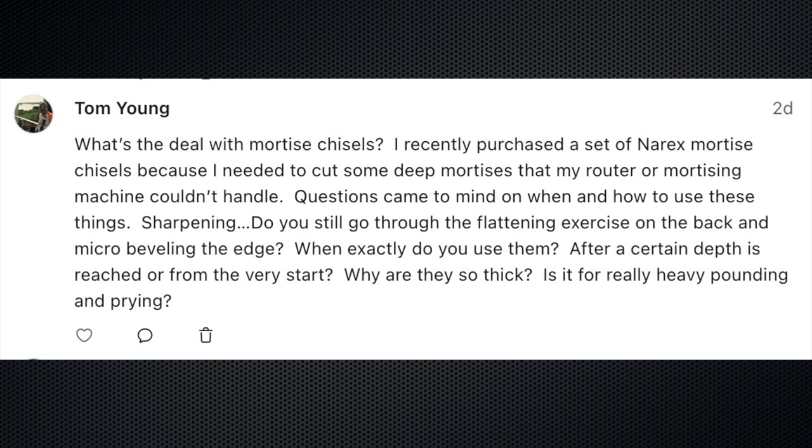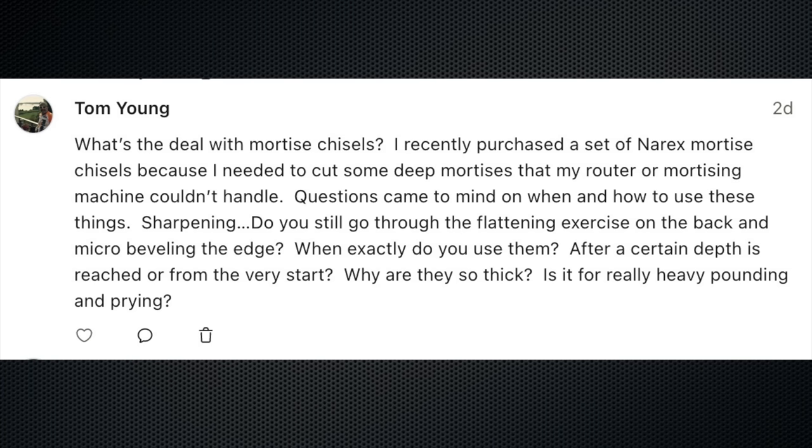Tom wrote in. He said, what's the deal with mortise chisels? I recently purchased a set of Narex mortise chisels because I needed to cut some deep mortises that my router or mortising machine couldn't handle. Questions came to mind on when and how to use these things. Sharpening — do you still go through the flattening exercise on the back and micro beveling the edge? When exactly do you use them? After a certain depth is reached or from the very start? Why are they so thick? Is it for really heavy pounding and prying? It's a lot of questions. Let's try to answer them.